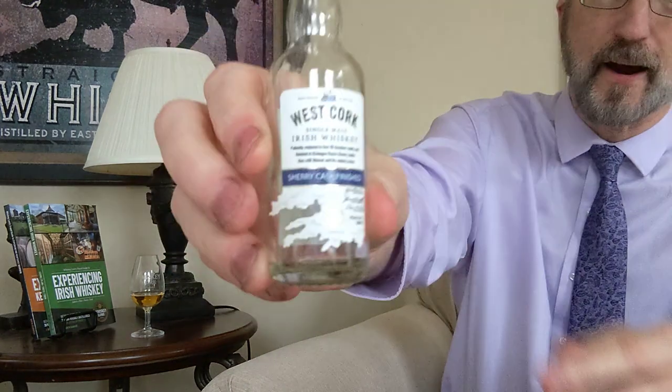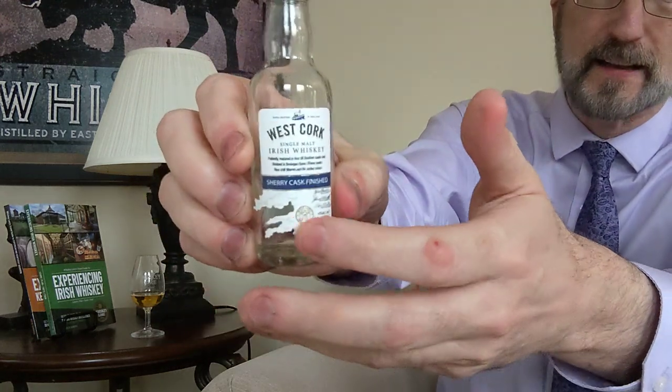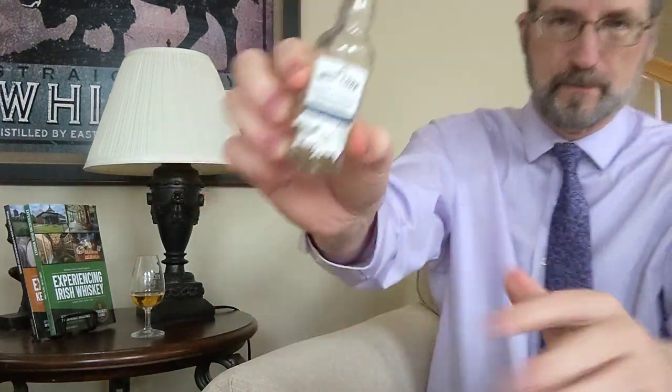43% ABV. I like the bottle there — I like the design and the cutout of the southwestern part of Ireland. West Cork is in Skibbereen, which is down in that particular area, and a place where I had a very interesting visit.